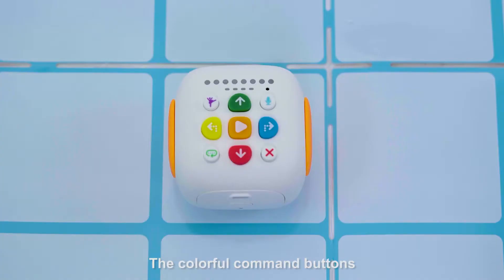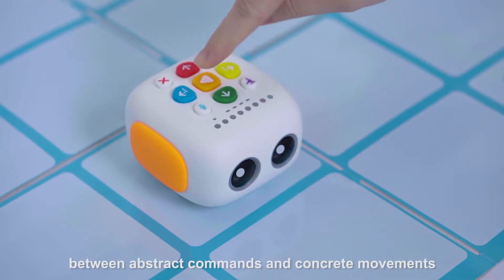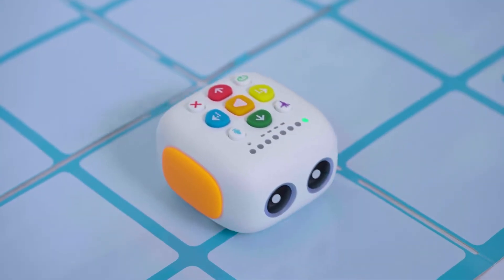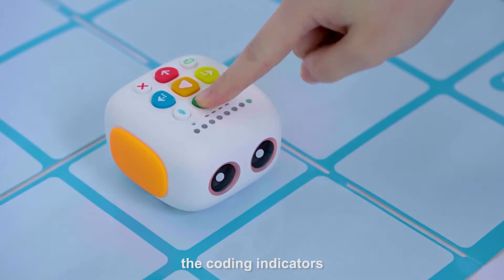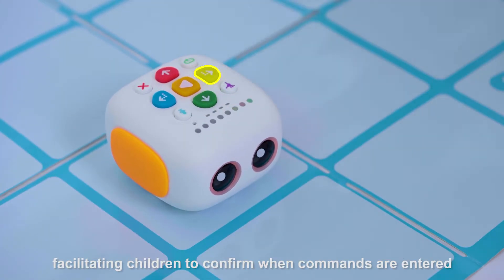The colorful command buttons make it easy for children to make connections between abstract commands and concrete movements. In addition, the coding indicators will light up in the same color as the button, facilitating children to confirm when commands are entered.